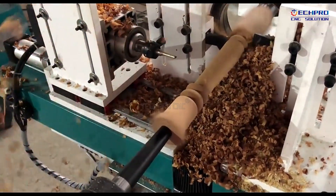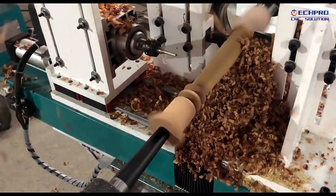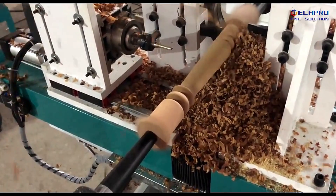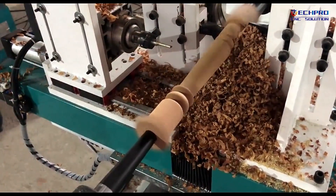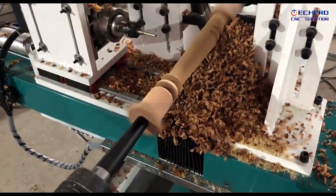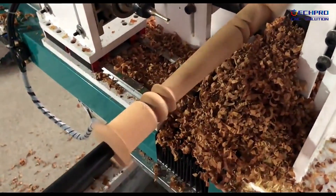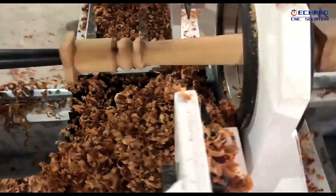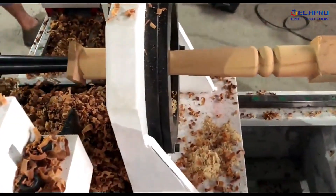The machine processing range is 1500 by 300 millimeters. Max processing diameter is 300 millimeters and max processing length is 1500 millimeters, with double knives and a China 3.5 kW air tooling spindle. An Italian HST spindle is also optional.